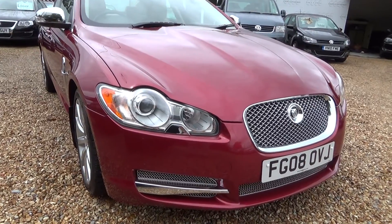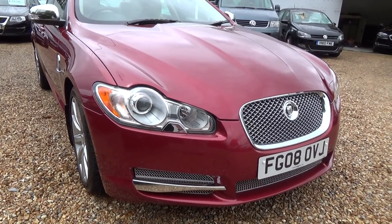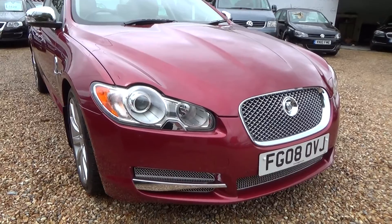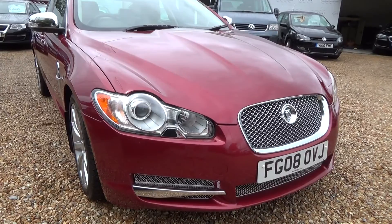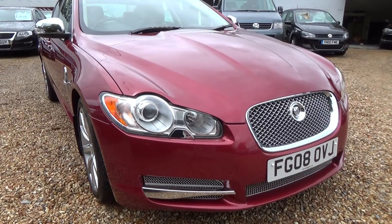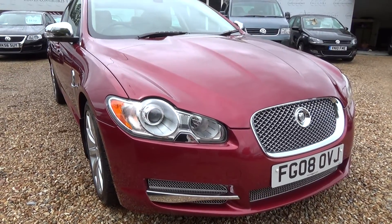So what happens is the cars come in, they go through the workshop, have their mechanical checks and then the valet. After the valet they go through soft prep. Just prior to soft prep is when we take the video. During soft prep is where we do the little touch-ins or little polishes, a bit of touching up here and there.